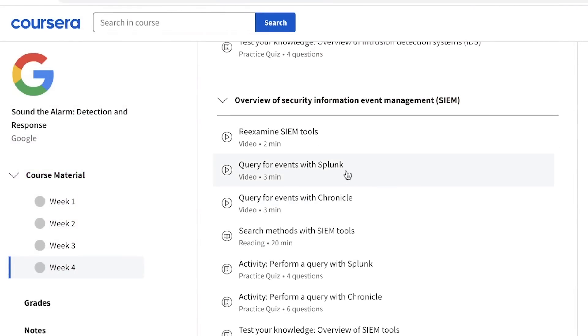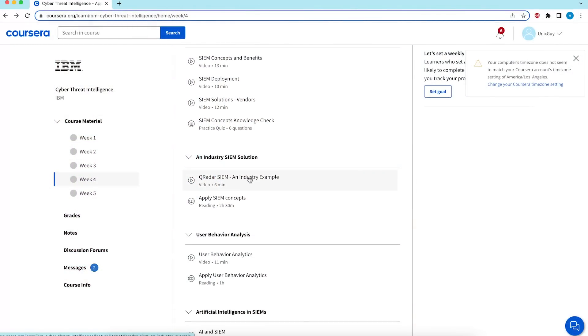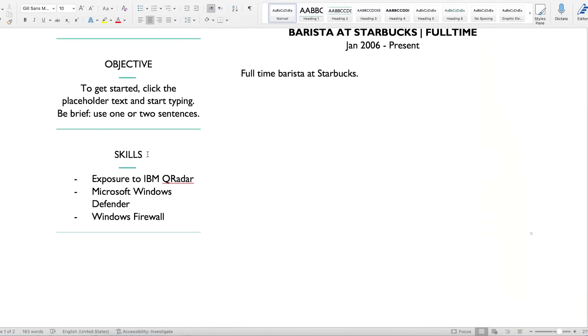The Google certificate covers Splunk, which is an extremely popular SIEM. The IBM certificate covers their own tool called IBM QRadar. Both tools do the exact same thing — they're just different commercial products. Pro tip: if you've only learned a tool theoretically and haven't had a chance to practice with it, add it to your CV under skills as 'exposure to IBM QRadar' — that way you have the keyword but remain honest about your level of understanding.